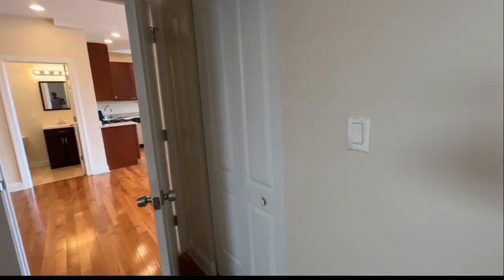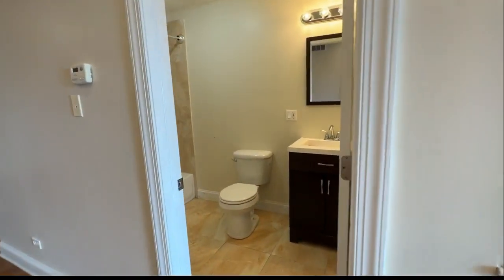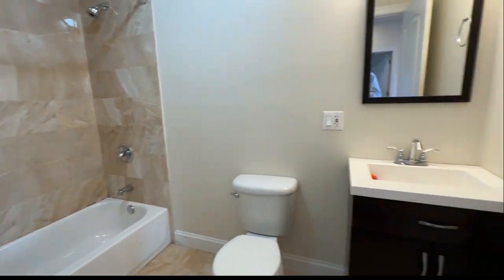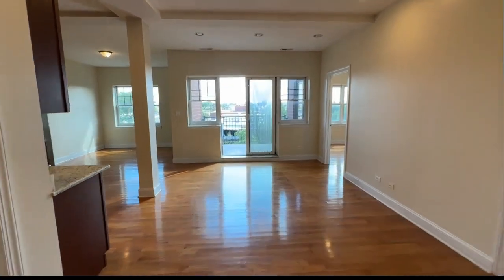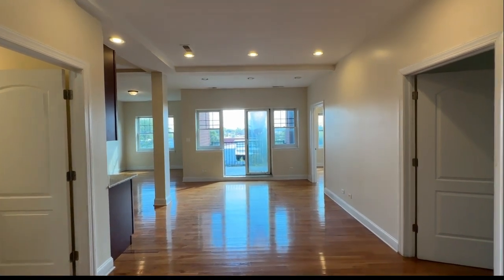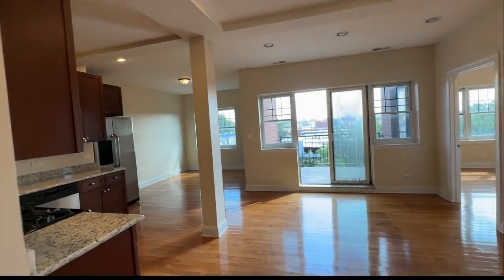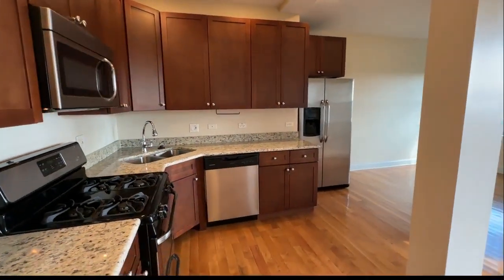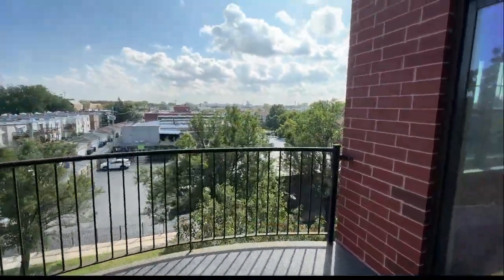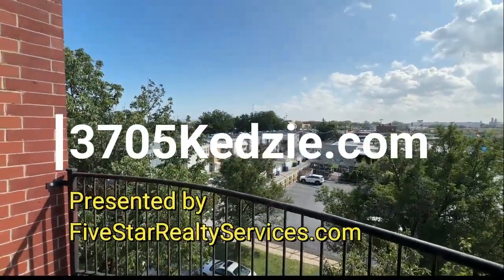And a good size closet off to the side. Directly across we have the second bathroom — very convenient, tub and shower of course. So that's two bed, two bath, 3705 North Kedzie Avenue in Irving Park, a block north of Addison, just a short stroll to the Addison Stop Blue Line. Give us a call at 773-961-7962 or visit us online at 3705kedzie.com. Thanks, have a great day.